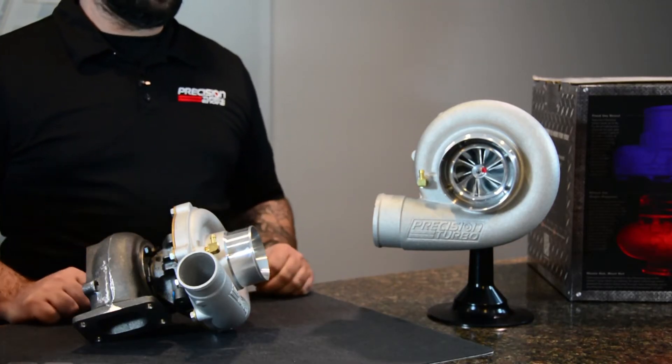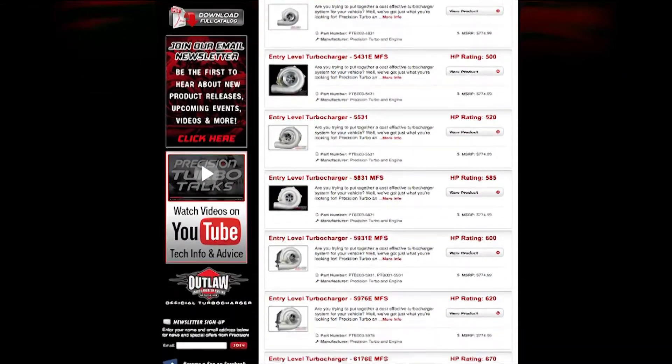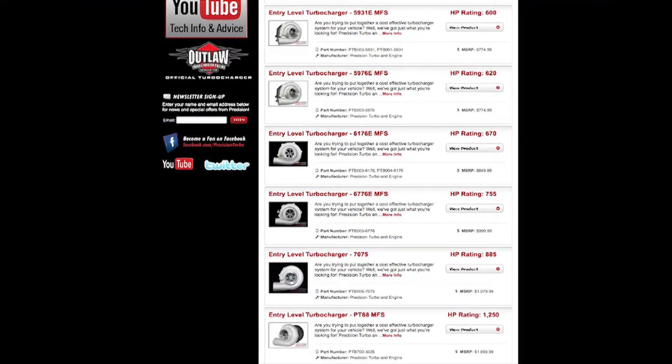Turbos — everybody wants one. Sometimes you just got to stay within your budget. And that's why Precision Turbo offers a complete line of entry-level turbos. So for you guys that are looking to make $300 all the way up to $1,250, we've got something that fits in the budget just for you.